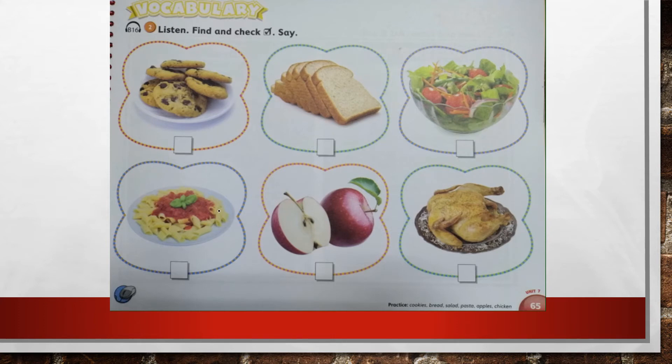Apples. Good job. Put a check under the apples and say: these are apples. Salad. Let's put a check under the salad and say: this is salad. Cookies. Let's put a check under the cookies and say: these are cookies.